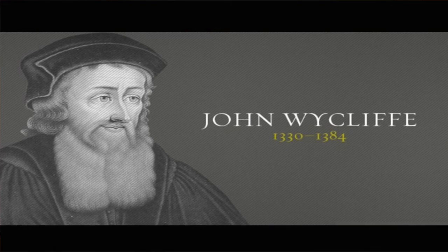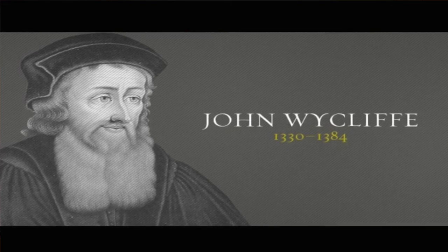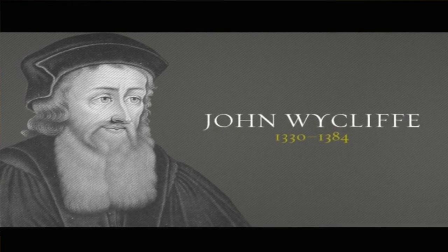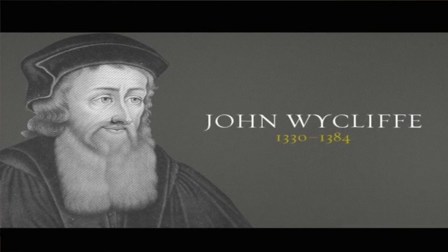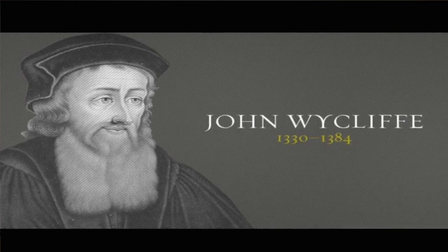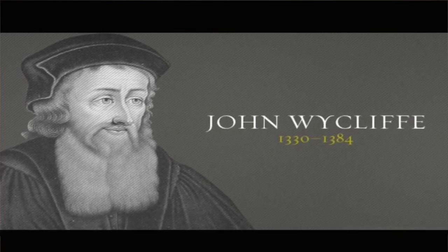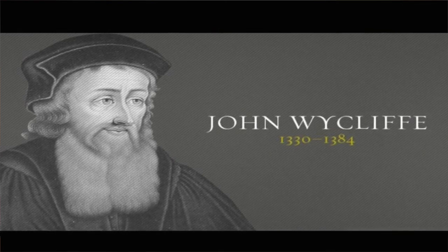John Wycliffe was a Catholic priest, but he's called the Morning Star of the Reformation. The Reformation started around 1517, with the Diet of Worms — which means 'council' held in the city of Worms — and the 95 Theses with Martin Luther. Wycliffe was called the Morning Star of the Reformation because he believed the Word of God was to be in the hands of the common people.